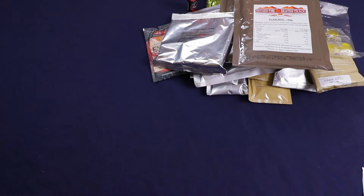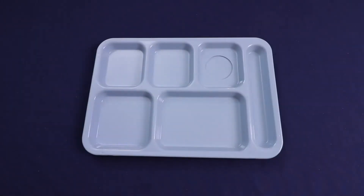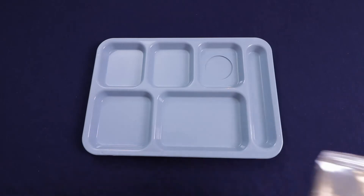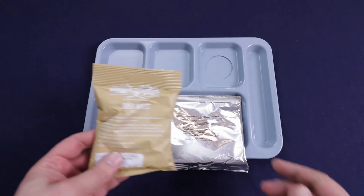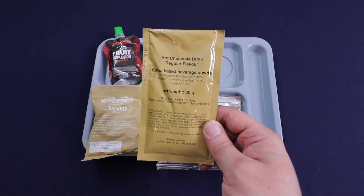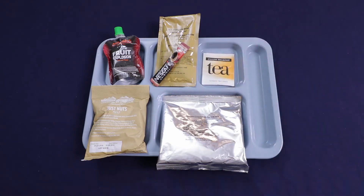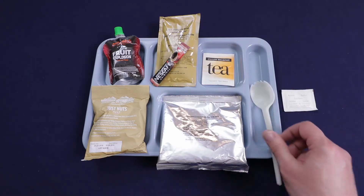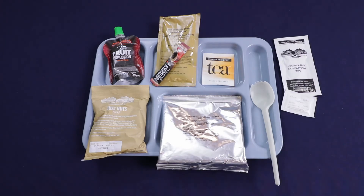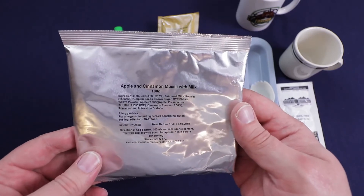Let's try and get everything laid out real quick. As always, a good decent amount of food — that's another reason I've liked the British rations. Breakfast is not going to be too heavy. Naturally we're going to have our apple and cinnamon muesli with milk, our just nuts, fruit explosion, and our hot chocolate drink. This makes 500 milliliters so I'm only going to use half of it, because I'm going to dump in a Nescafe. Tea with a little bit of sugar — I always like a little bit of sugar with my tea, I prefer honey. Got 100 grams of muesli — only calls for 100 mils of water, just let it stand for one minute.